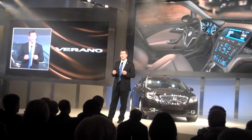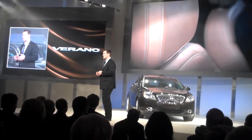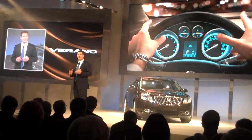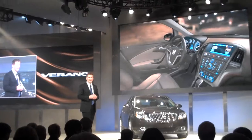The interior is finely crafted with rich leathers, warm woods, soft ambient lighting, and the most comfortable seats in the segment. In fact, the leather seats are trimmed with the same premium leather used in our flagship LaCrosse. Thoughtful amenities include an available heated steering wheel and heated seats.